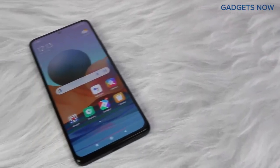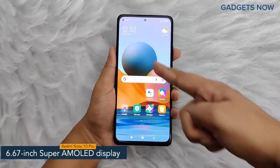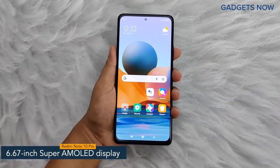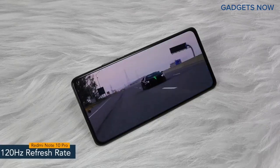Hey guys! Today I have with me the Redmi Note 10 Pro. The smartphone offers a 6.67-inch Super AMOLED display, with a pixel density of 395 ppi and a refresh rate of 120 Hz.